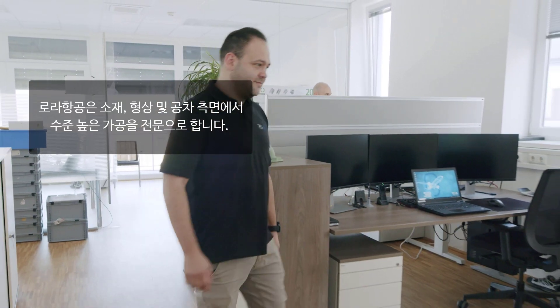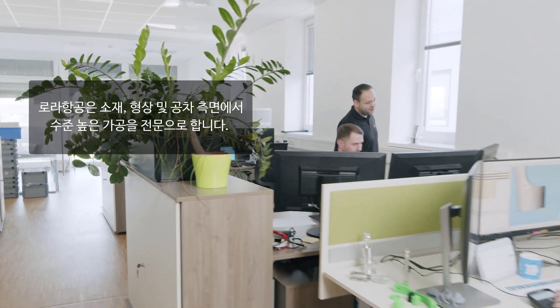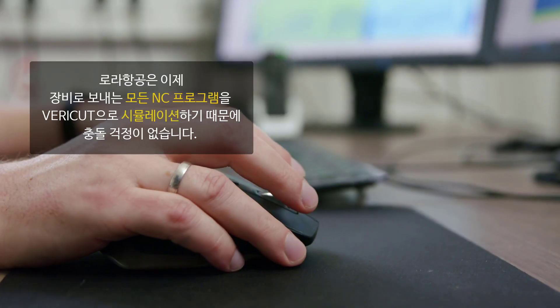RORA specializes in high-end manufacturing in terms of its materials, geometries, and tolerances. In the past, we had machine crashes because we couldn't simulate our travel limits. That's why we decided to invest in Vericut. At RORA, we simulate every NC program with Vericut before it runs on the real machine. And now, crashes are a thing of the past.